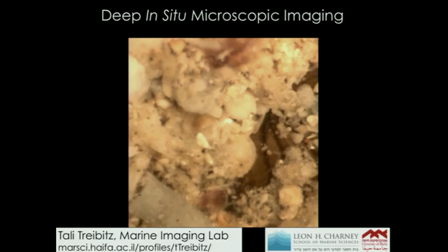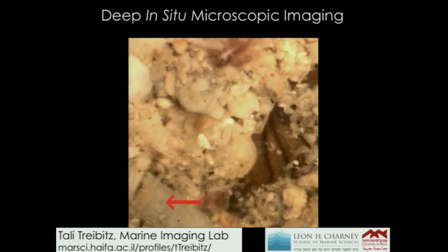That's the last thing I wanted to show you. Thank you.